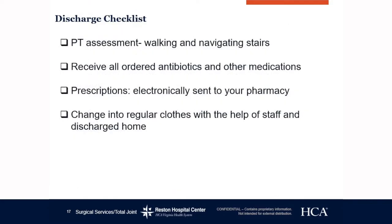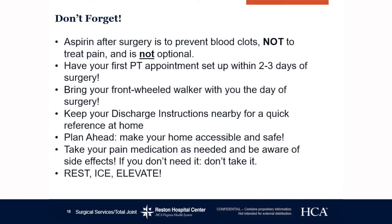On the slide behind me you can see the discharge checklist. Once everything is marked off, you will go home shortly after. Don't forget: aspirin after surgery is to prevent blood clots, not to treat pain, and it is not optional. Have your first PT appointment set up within 72 hours of surgery — within two to three days. Bring your front-wheeled walker with you the day of surgery. Keep your discharge instructions nearby for quick reference at home. Plan ahead so your home is accessible and safe. Take your pain medication as needed and be aware of its side effects. Rest, ice, and elevation.